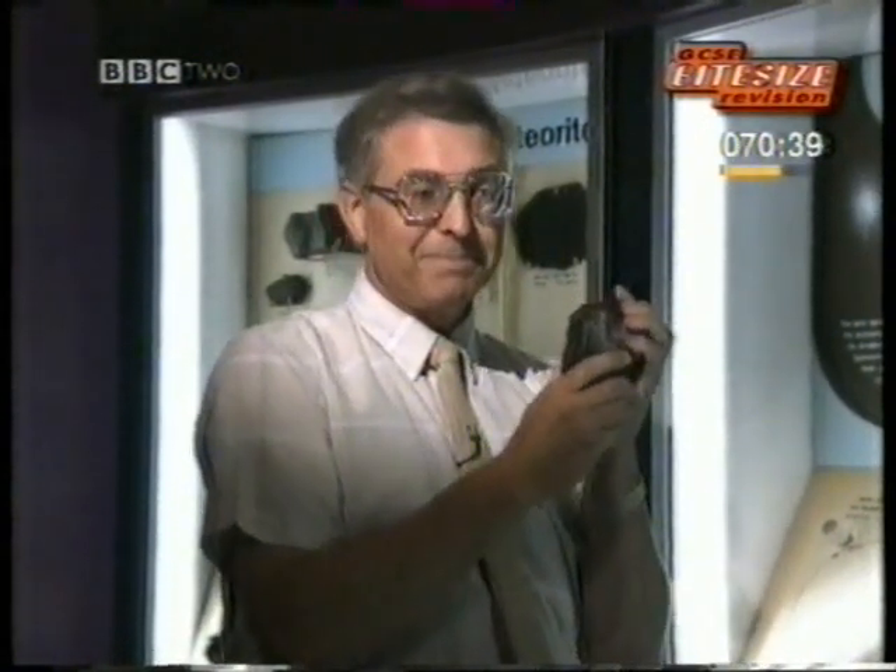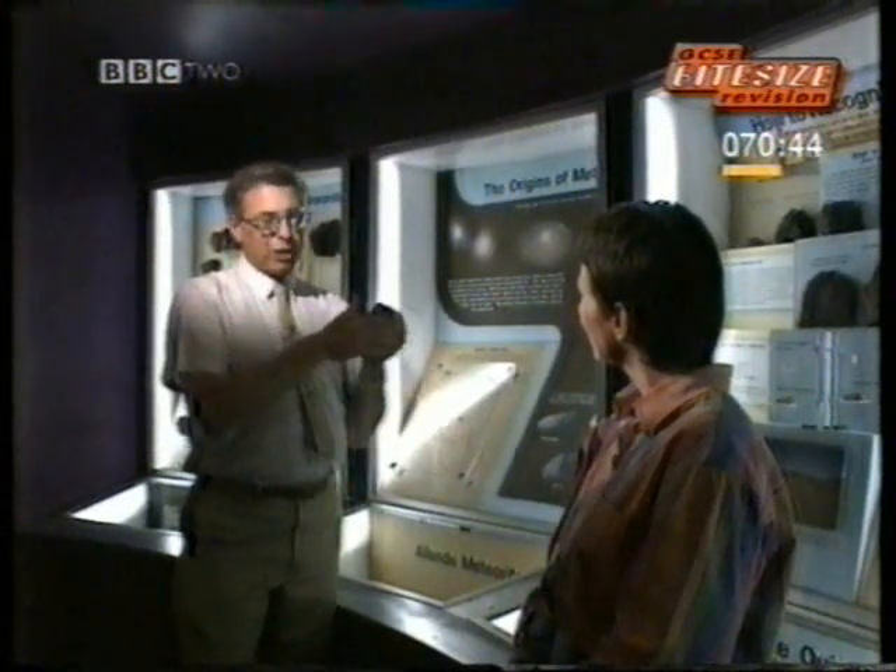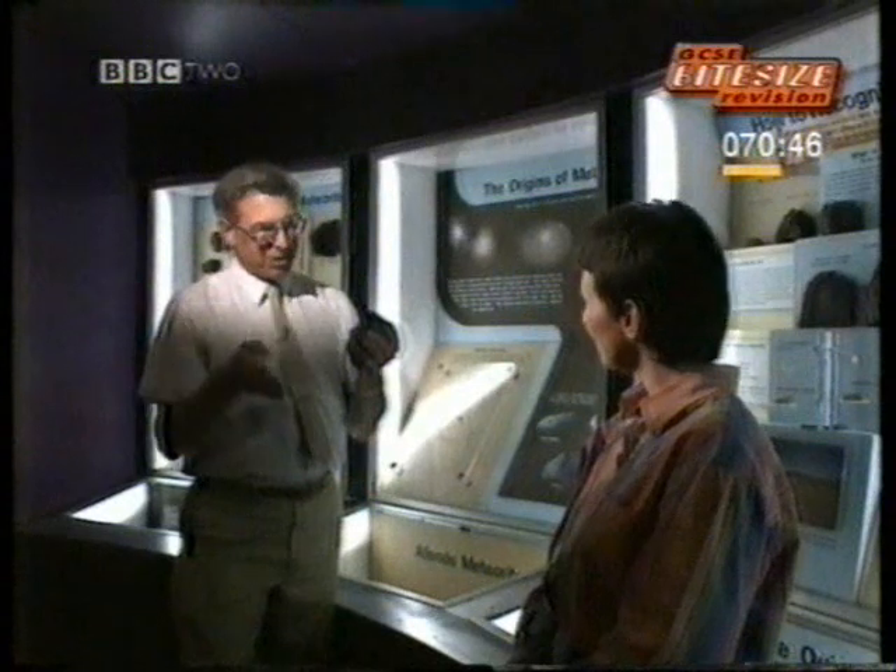But it came from the Asteroid Belt. What's inside that Asteroid Belt? Well, at the centre of the solar system, we have the Sun and the inner planets — Mercury, Venus, Earth, and Mars — and their moons.